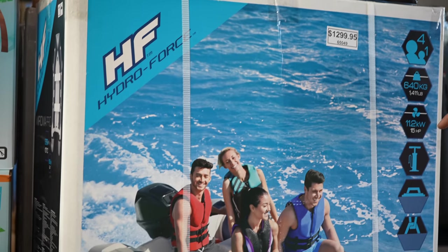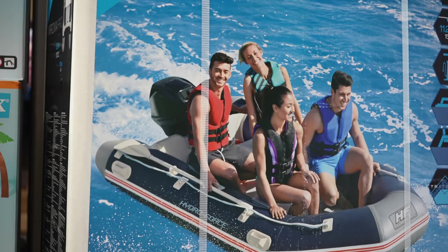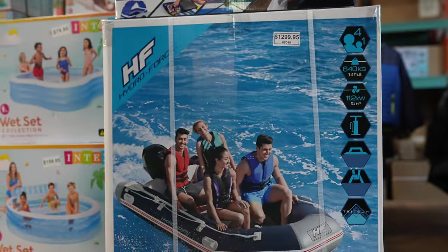This one here has an 11 kilowatt, 15 horsepower motor on it. That one's $1,300 — a portable motorboat. Don't see that too often.